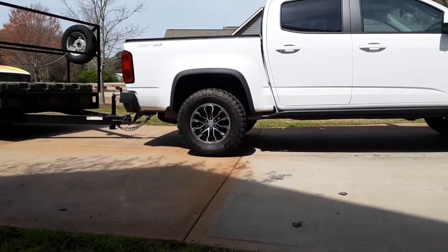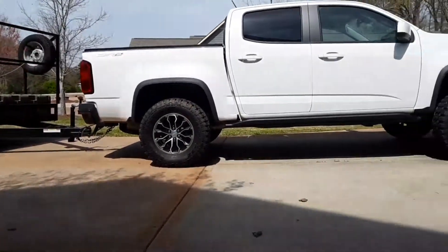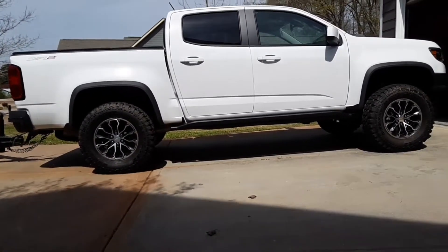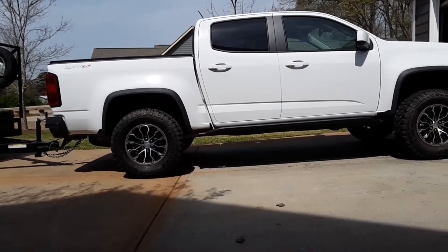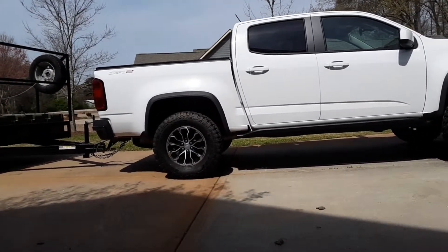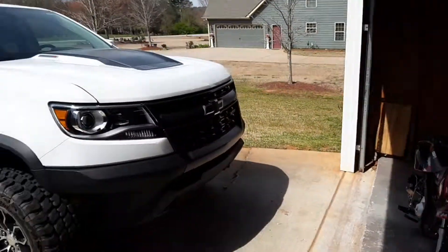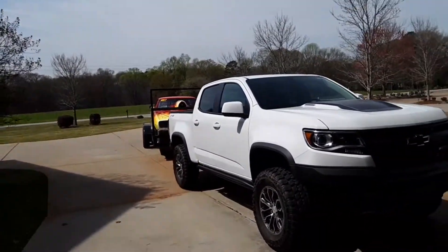Surprisingly it's doing well. The best it gets is about 28.9 miles per gallon, and around town it's averaging 22 to 24 if I can keep my foot out of it. I usually run it on the third tune mapping, which is Stage 3 — an extra 60 foot-pounds of torque. Quite impressed with it.